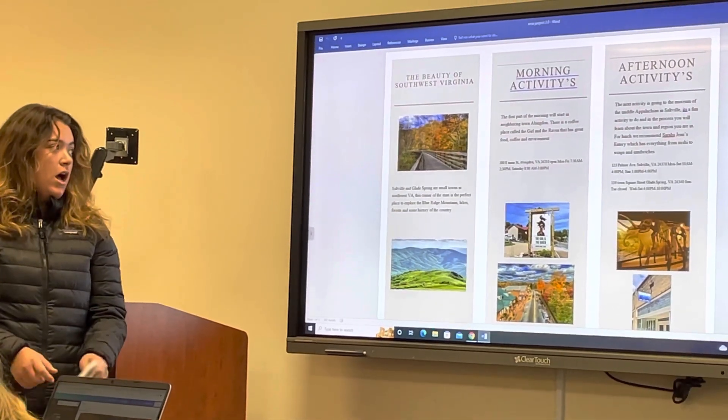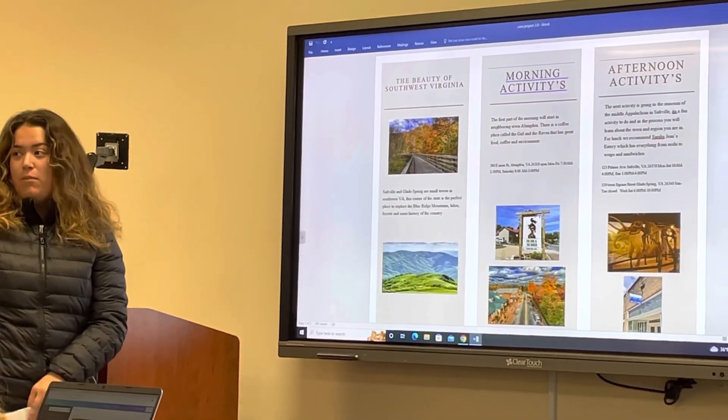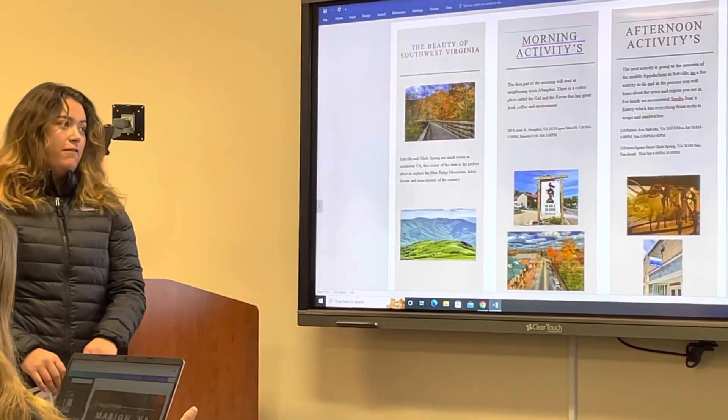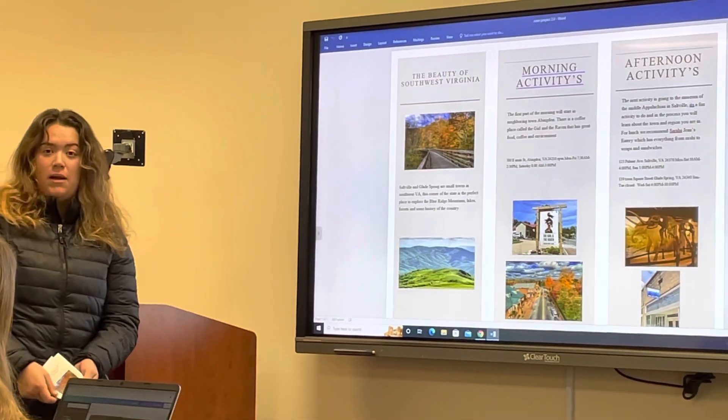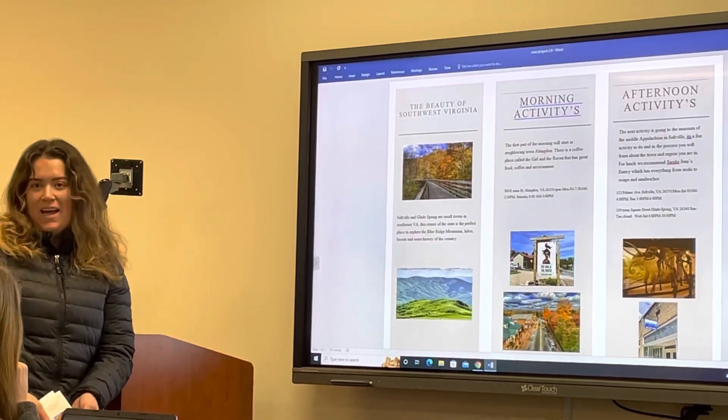After the museum, you can eat lunch at Sarah Jean's Eatery, which is also family-owned. They have a small selection of things, but everything is really good. They have sushi, sandwiches, wraps, and snacks.